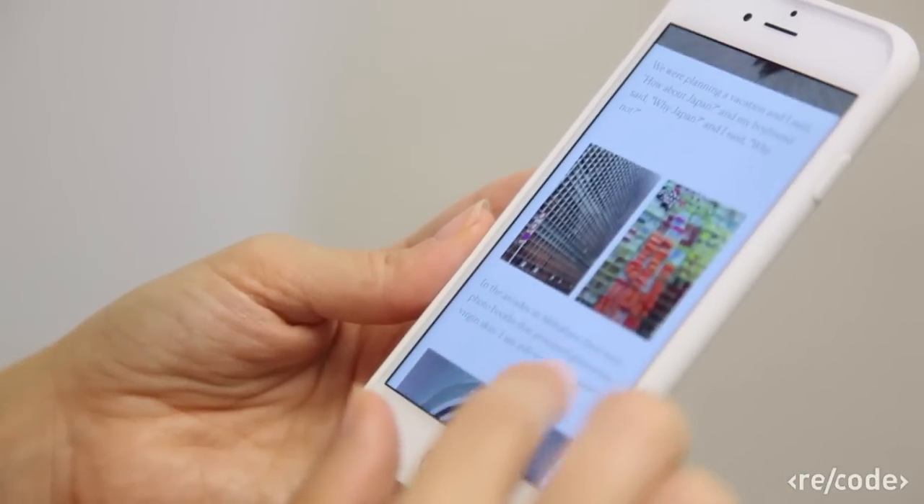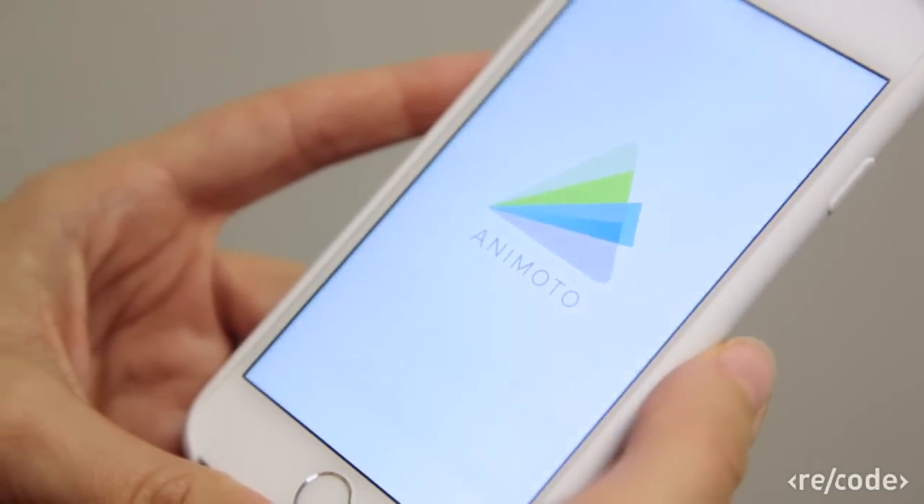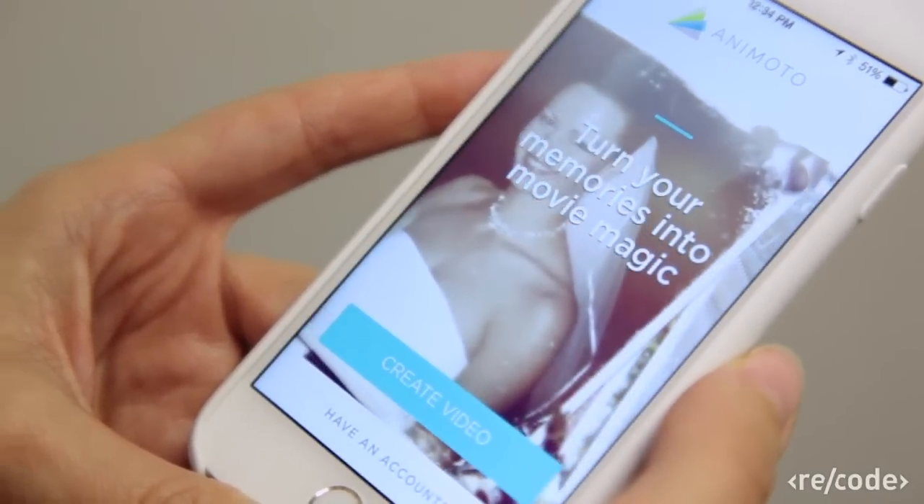The app launched earlier this year and is free to download, but unfortunately for Android users, it's only available on iPad, iPhone, and the web right now. There are many other apps out there that will grab your digital photos and videos and turn them into narratives, like Animoto or even Google Plus Stories, which my colleague Katie reviewed. But let's go through Storehouse, and you can decide if this is the right app for you.